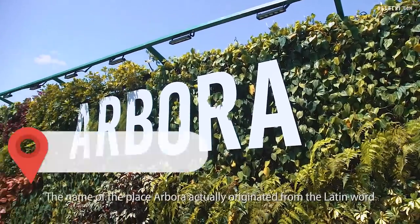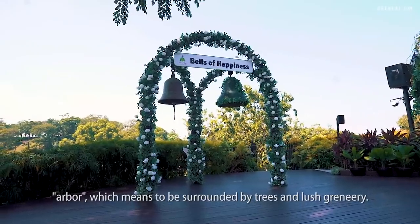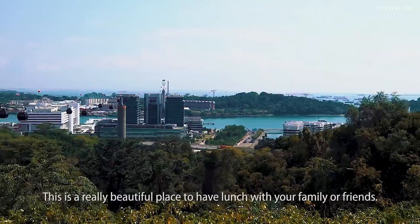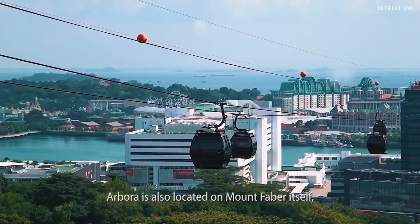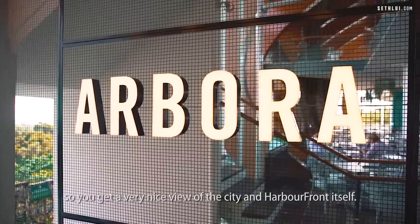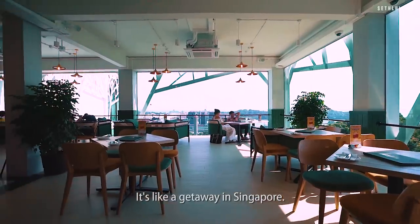So we're here at Arbora. The name actually originated from the Latin word 'arbor,' meaning we're surrounded by trees and lush greenery. This is a really beautiful place to have lunch with your family or friends — beautiful scenery, and you can see the cable cars here. Arbora is located on Mount Faber itself, so you get a very nice view of the city and Harbourfront. It's a very different ambience — like a getaway in Singapore.